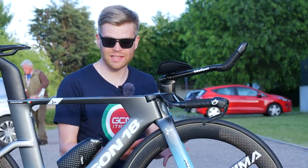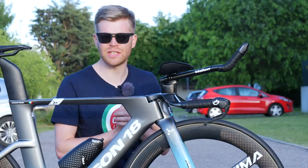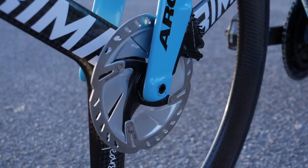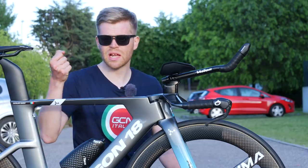Another advantage of having disc brakes on a bike like this is that you don't have those quick release levers sticking out into the wind, which can account for a couple of watts at 50 kilometers an hour. So you've just got really neat flush Allen key sockets — if you need to change the wheel, the mechanics just have Allen keys ready.